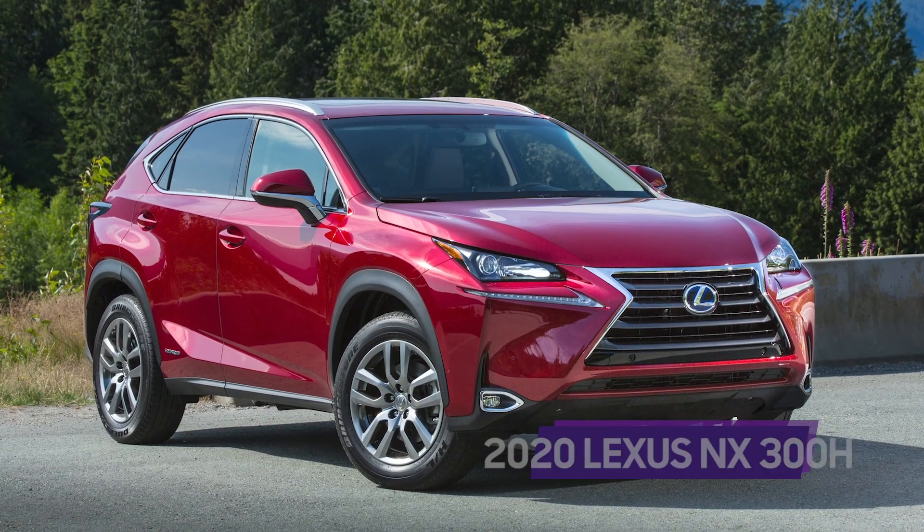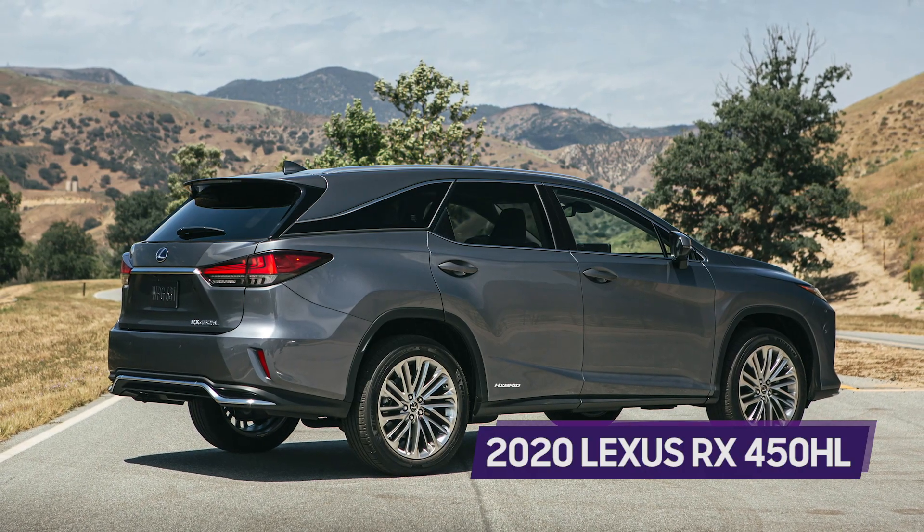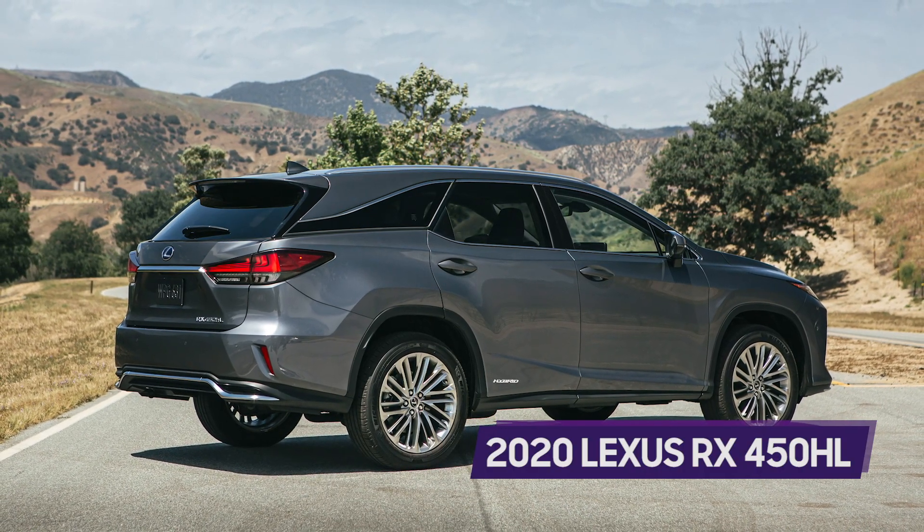Proportionally, the Venza is somewhere between, let's say, a Lexus NX and RX — and that Lexus comparison was intentional, by the way.